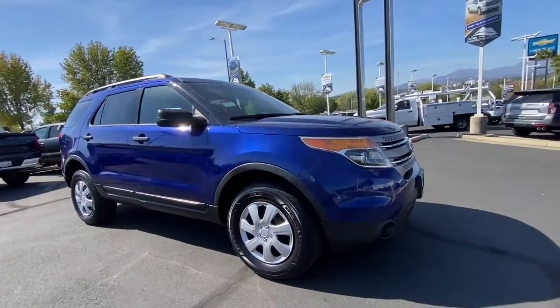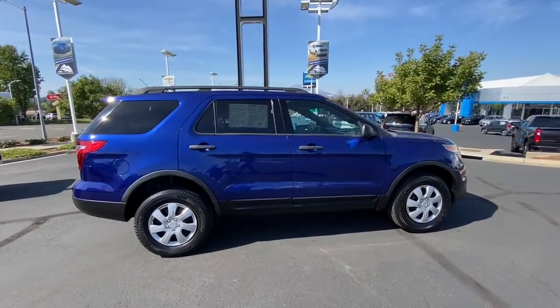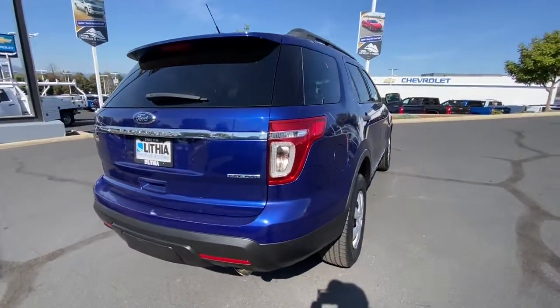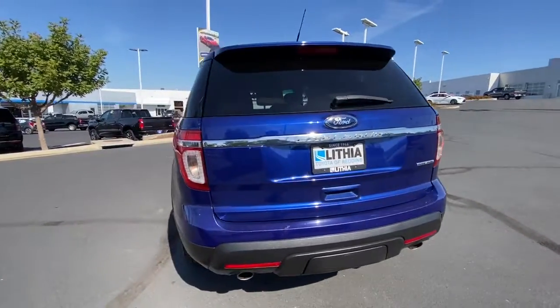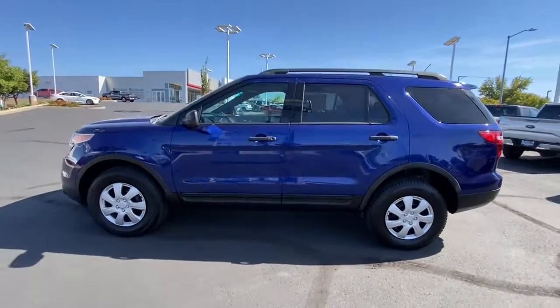Get acquainted with the 2014 Ford Explorer. With less than 110,000 miles on the odometer, this vehicle stands out from the rest. Take on every project with confidence in this spacious, versatile Explorer. This handsome midsize SUV offers a solid, comfortable ride and options that let you customize capabilities such as towing and intelligent all-wheel drive.